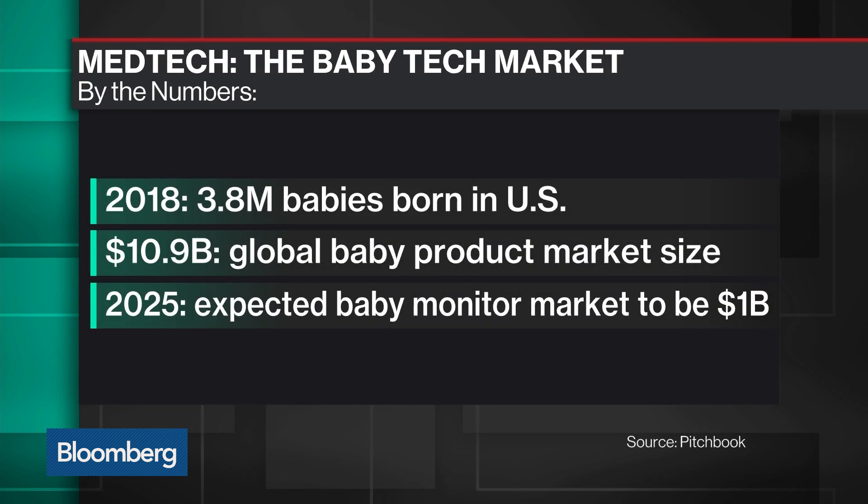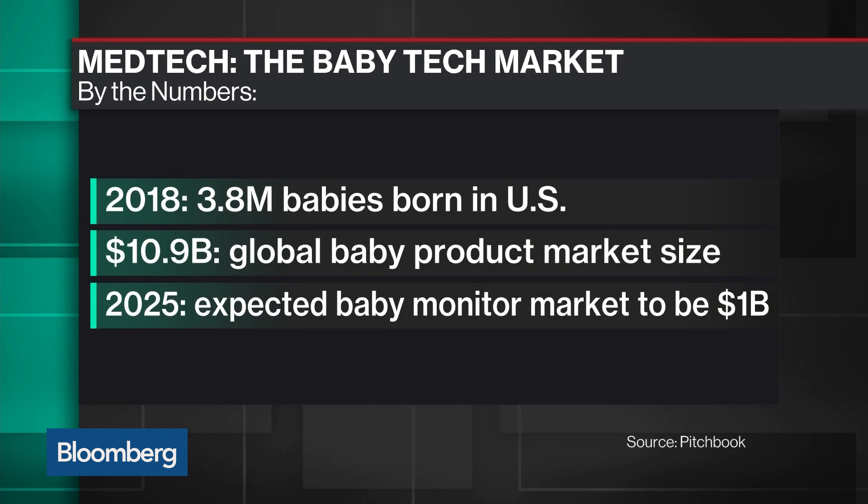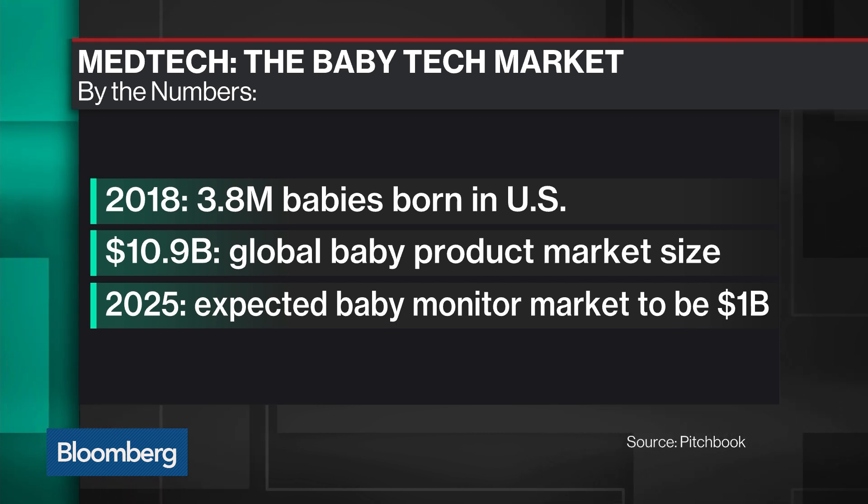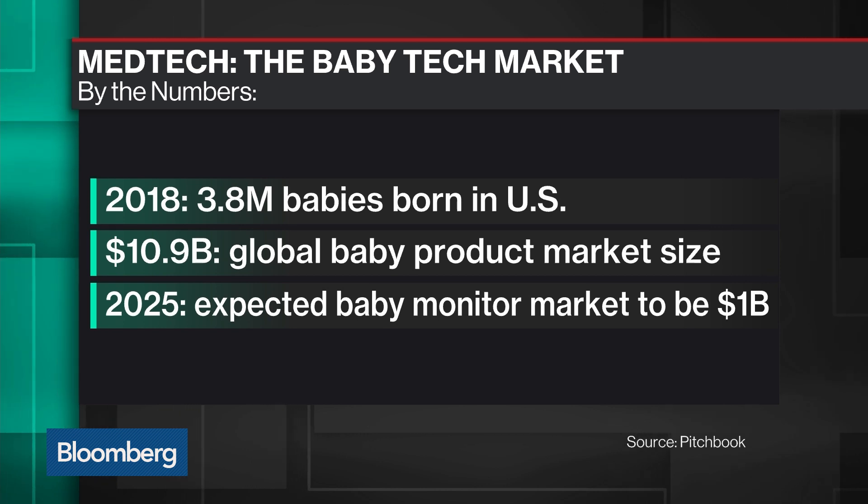Right now parents can do that through the settings, but ultimately we'll have that through AI. And we're collecting the largest data set on infants that has ever existed in humankind. So we'll be able to analyze that and look for other evidence of issues, problems, illnesses. It's a very rich data set to examine.